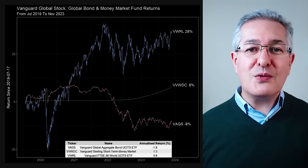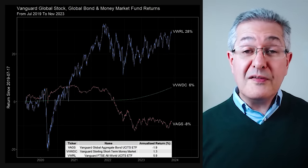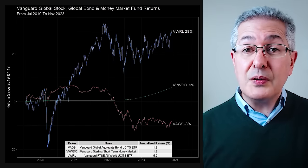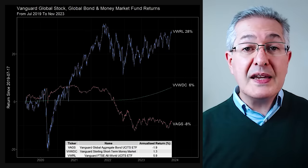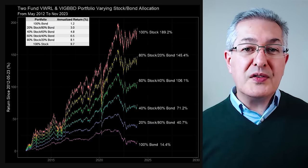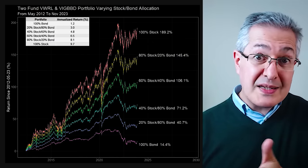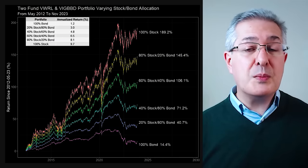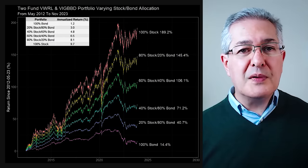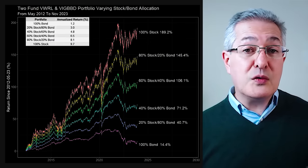Initially the money market fund also had no return when interest rates were at zero. But now that the Bank of England has been raising short-term interest rates, its money market fund has started to pick up that higher income — although the accumulation version of the fund you can see here is not available to UK investors; in the UK you can only buy the income version. These are the essential kitchen ingredients to build a recipe for your long-term investment success. To illustrate that, here are the returns if you'd bought a portfolio with a certain split between stocks and bonds going back to 2012, gradually dialling up the risk from 0% all the way up to 100% stocks. Over the long term, 100% stocks has performed by far the best, and in my core portfolio — which makes up 90% of my investments — I am 100% invested in just one global stock fund.